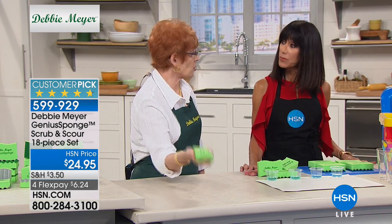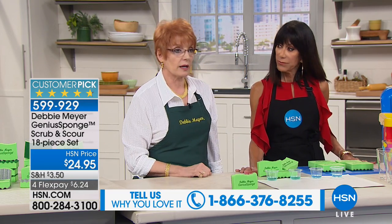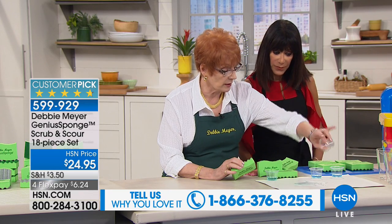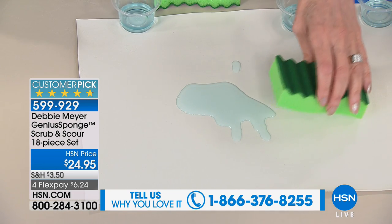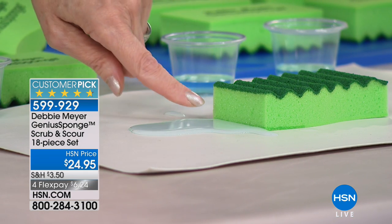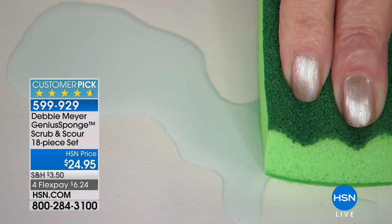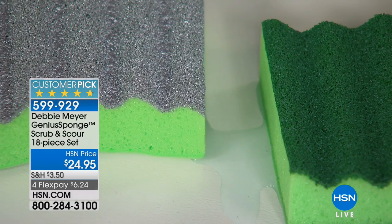It also absorbs about 40 percent more water than an ordinary sponge — huge water retention. When you put it down after you've used it, next time you pick it up it's like having a brand new sponge because it won't support the growth of anything. Watch the absorption demo: I threw the sponge down on top of the spill — let the sponge do the work. Watch it — it's going up into the sponge, creating its own dam. Look at the water moving — there is nothing like these.